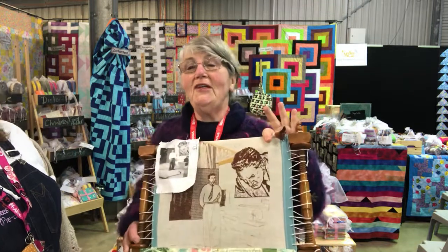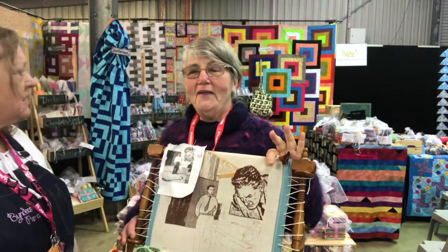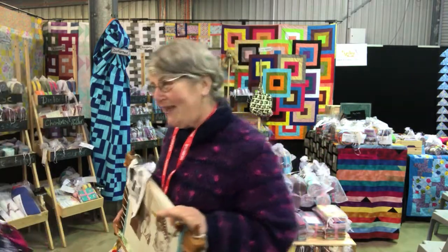I hope to be representing the patchwork guild here. We've got an exhibition on display — all different kinds of work — and we are doing stitching and talking to people. Come and have a chat to the ladies. This is a portrait of my father — lovely work. Come and see them.